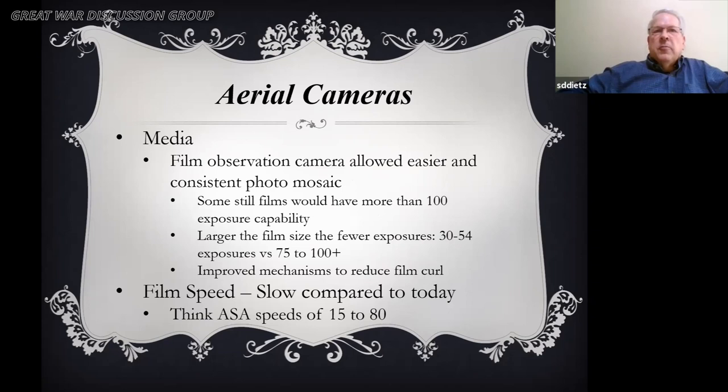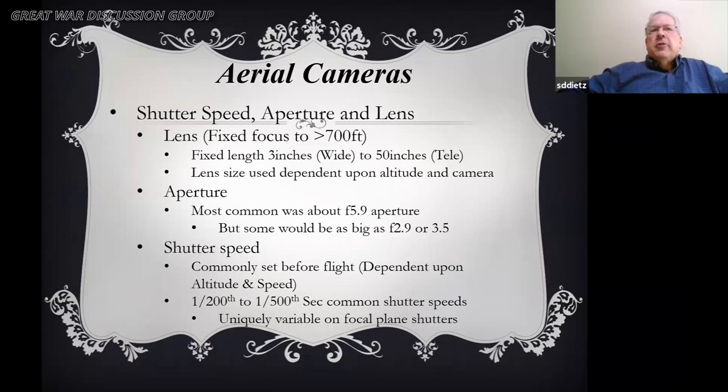There were anywhere from 30 to 100 exposures on a roll of film, and by 1917 they had improved the mechanisms to reduce film curl. Speeds were really slow in comparison, which is why they flew on very sunny days. The lenses were all fixed to greater than 700 feet for aerial photography, with a wide angle being only a 3-inch lens — comparable to a 90 to 100-millimeter lens today — up to a 50-inch lens comparable to a 2,000 to 4,000-millimeter lens.